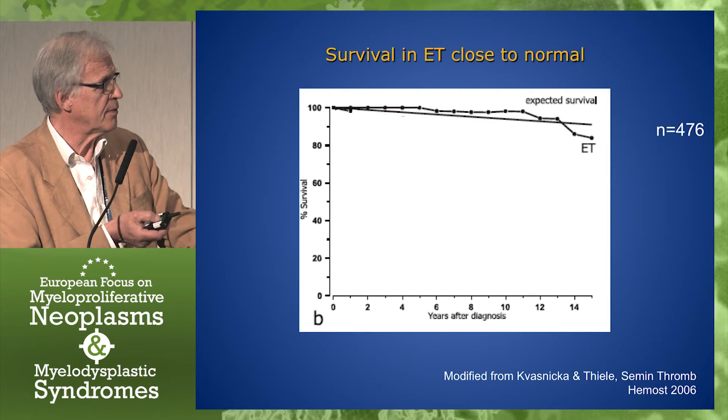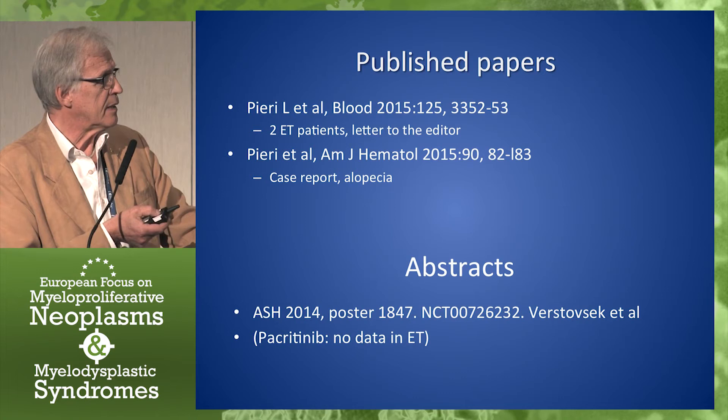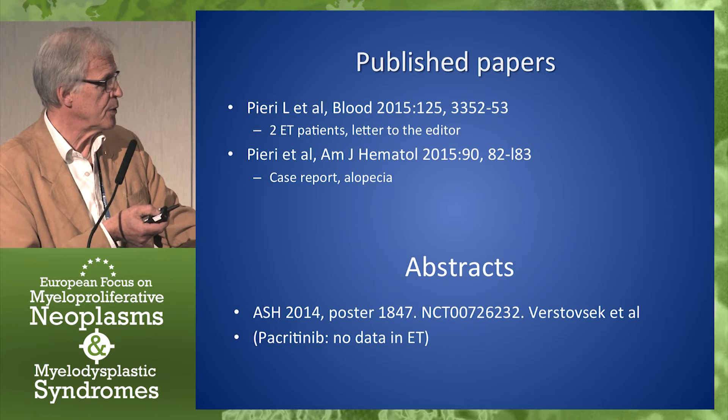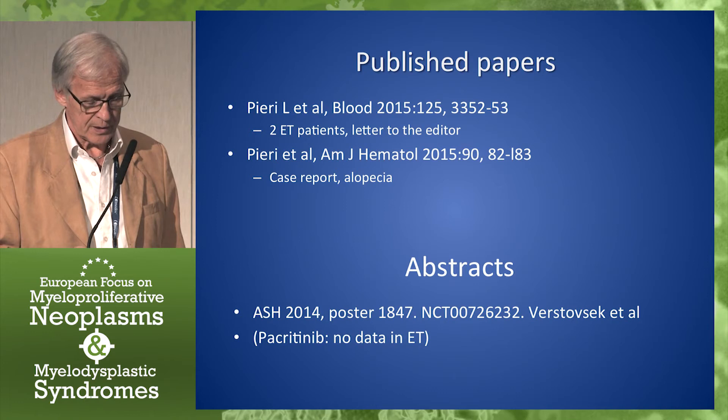Here's a study from 2006 showing the survival in true ET, which is very close to the expected survival for a normal population. There are only two published papers in ET with this JAK2 inhibitor, and they are actually case reports — a couple of ET patients from the RESPONSE study and one special case of alopecia. And then there is an abstract from 2014 and the pacritinib study, but there are no details on the results in ET.